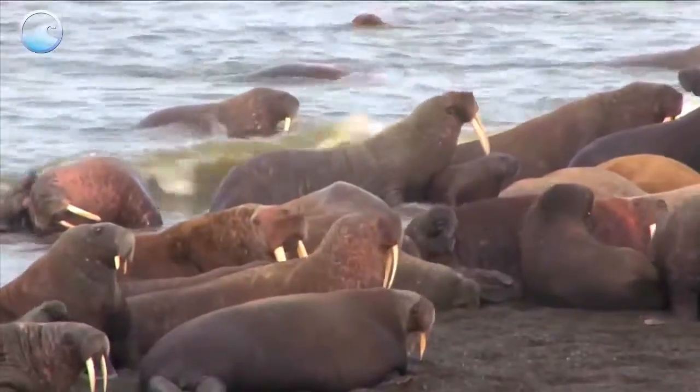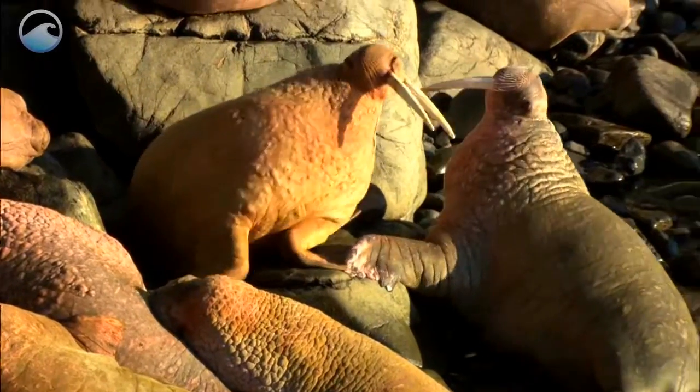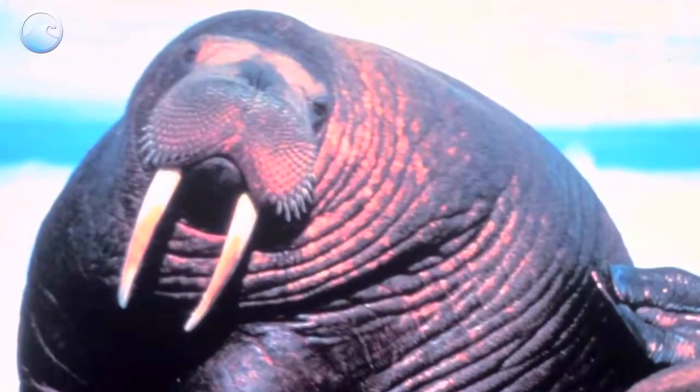The main role of the tusks, however, is a social one. Walruses use them in their herd for dominance and mating displays. Guess they gotta look cool in this type of climate.